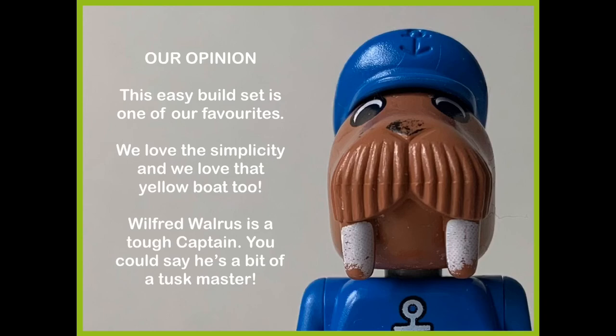In our opinion, this easy build set is one of our favourites. We love the simplicity, and we love that yellow boat too.